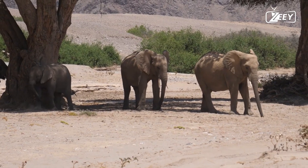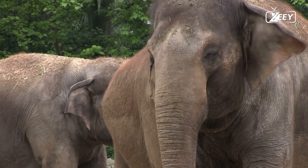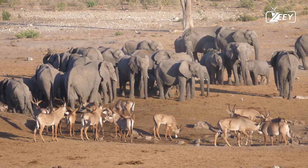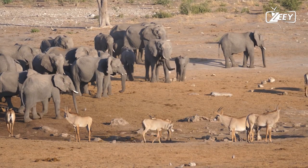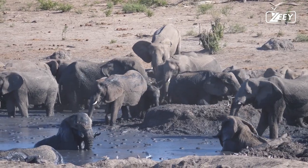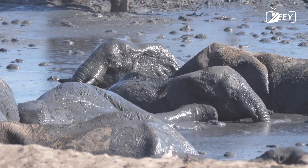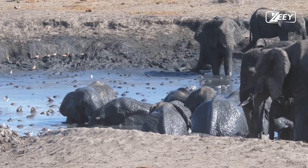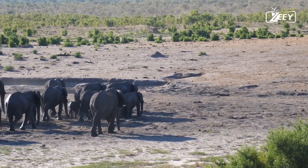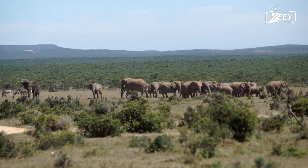Two groups from distinct ethnic groups in Kenya — the Maasai and the Kamba — were identified by researchers to test this. While the Kamba do not, the Maasai have a history of killing wild elephants. In their respective languages, the two men were recorded saying 'Look over there, a bunch of elephants is coming.' These recordings were played to elephant family groups in Kenya's Amboseli National Park. The elephants exhibited signals of panic when they heard the Maasai recording, clustering and turning away, but made no response to the Kamba recording.